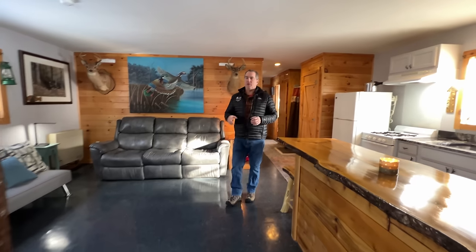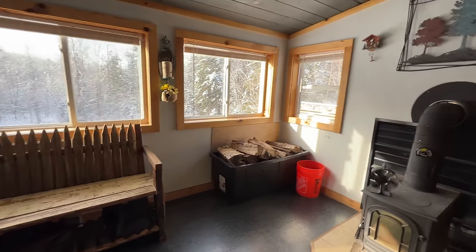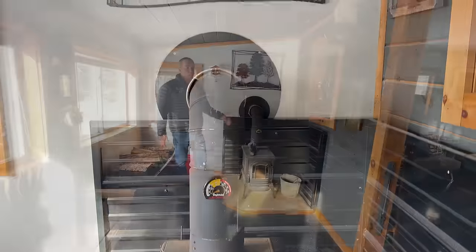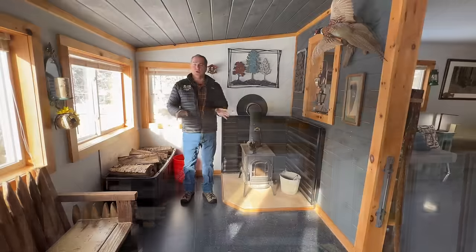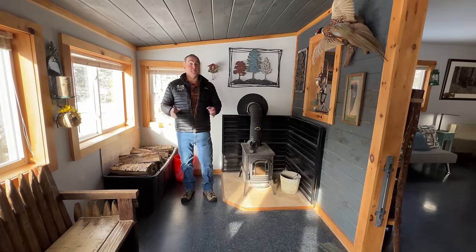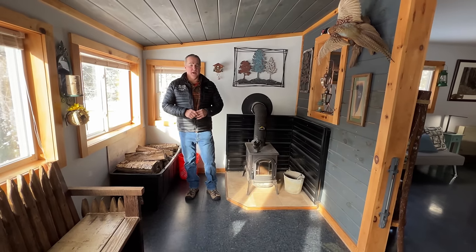As we leave the kitchen and come through the living room, we come out onto this beautiful porch area. Out here we have this Vermont Castings wood stove, which does a great job of heating this space — the whole place, actually. On the other side, we have cabinets and storage. If you wanted to, you could probably put a bunk bed out here for more company, or maybe a pull-out futon along those lines.